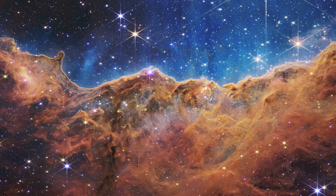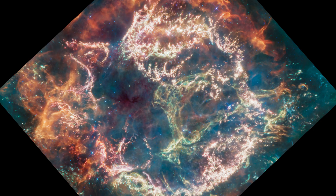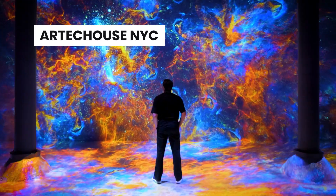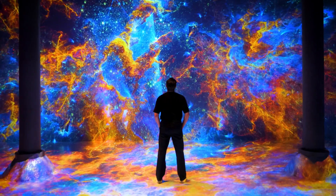Six of these still images that JWST has captured over the past year have been brought to life at Arctic House NYC, allowing you to stand in the furthest reaches of our universe, spanning billions of years of cosmic history.